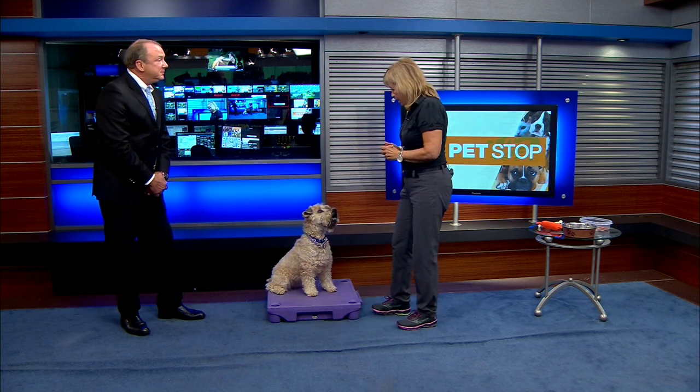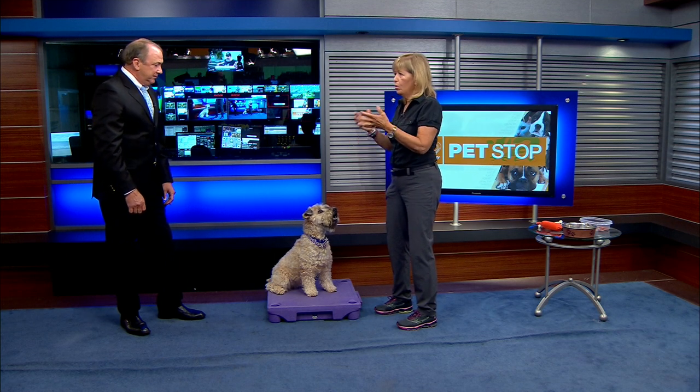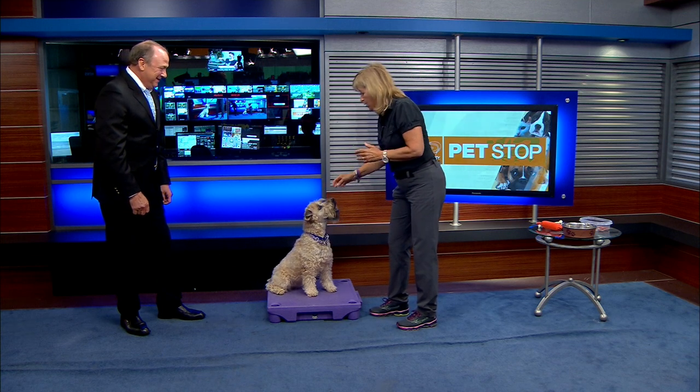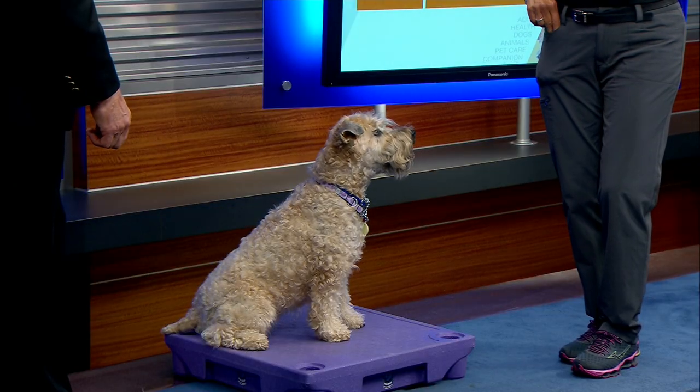As we had said before, getting your dog's attention is super important, especially for leash walking, because that's where people lose it — the dog drags them down the street. I see it all the time. So just as a review: 'look.' We get our dogs to look at us. We need to practice in multiple settings, indoors and outside. I have hot dogs in my pockets, so she's going to be looking a lot.